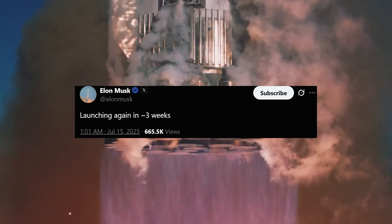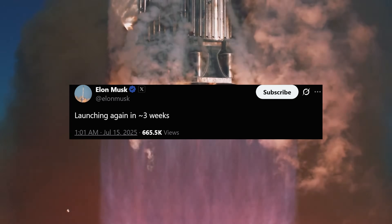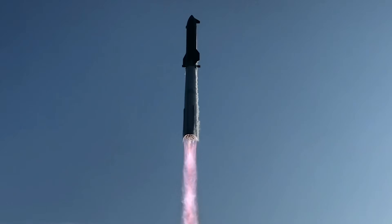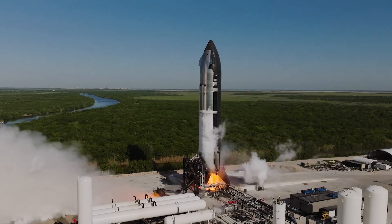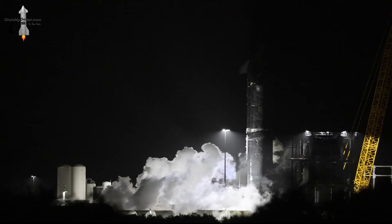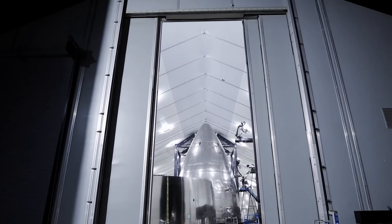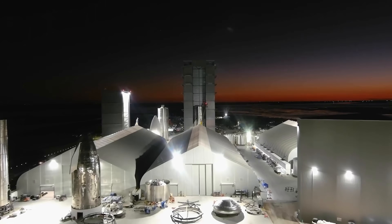Elon says Starship Test Flight 10 is expected to launch in about three weeks. This news is both exciting and a bit nerve-wracking. The big question on everyone's mind is, have they fixed the COPV issue that destroyed Ship 36? Well, the hint for that might lie in a place outside Starbase.